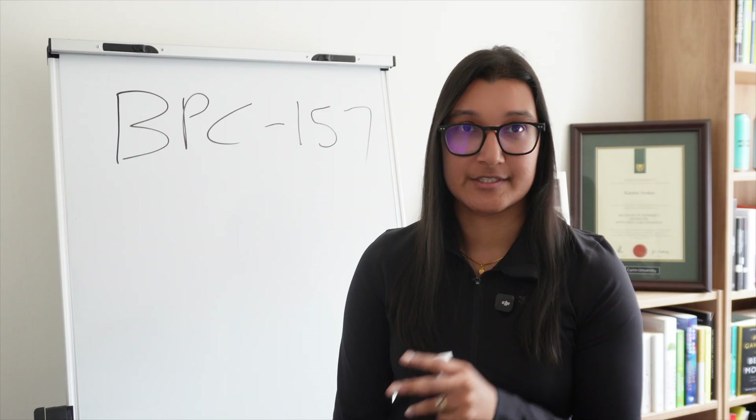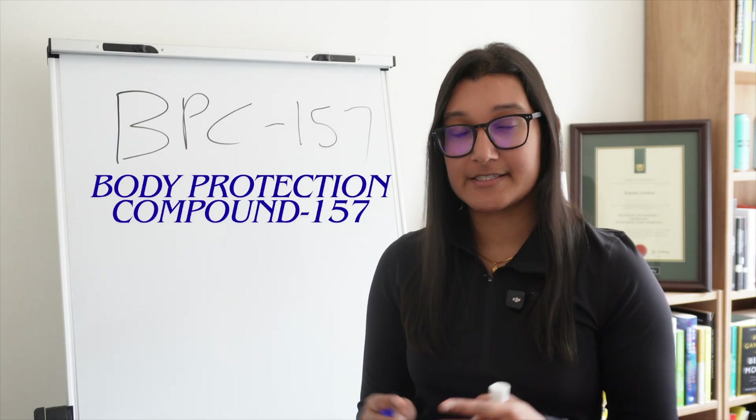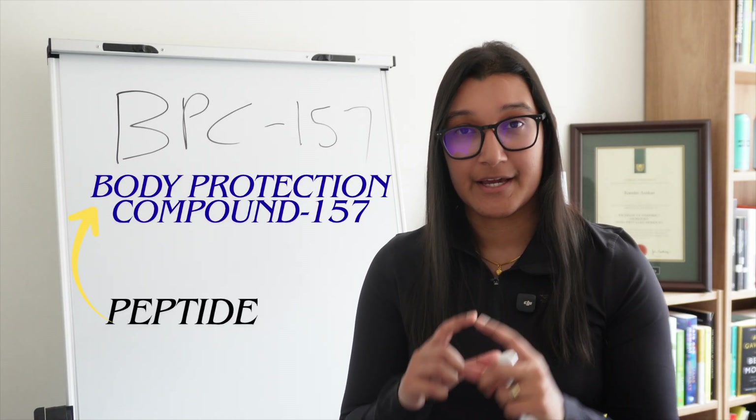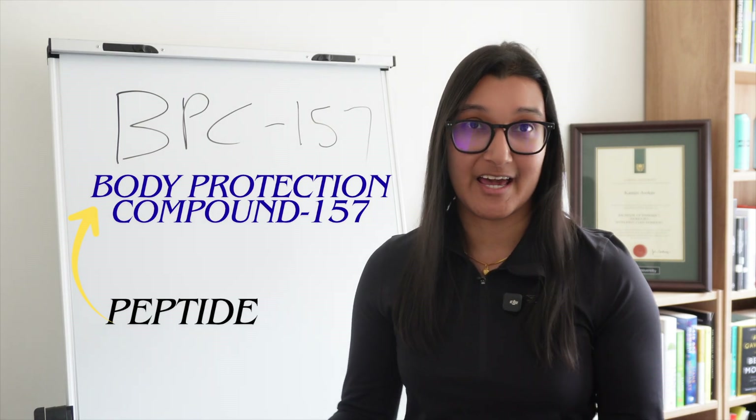BPC-157 stands for Body Protection Compound 157. As I said before, this is a type of peptide, and technically it's a synthetic peptide because it's been made in a lab.